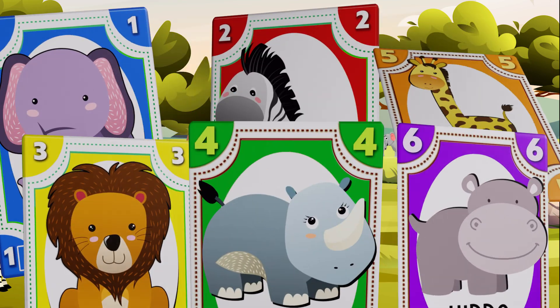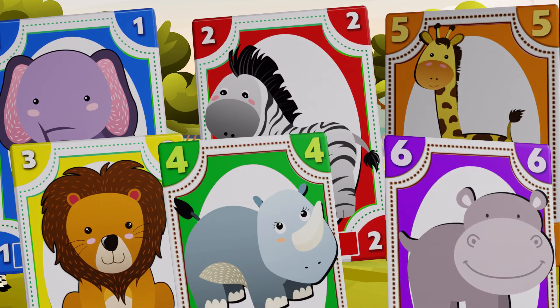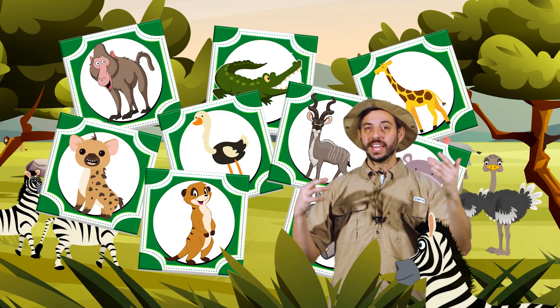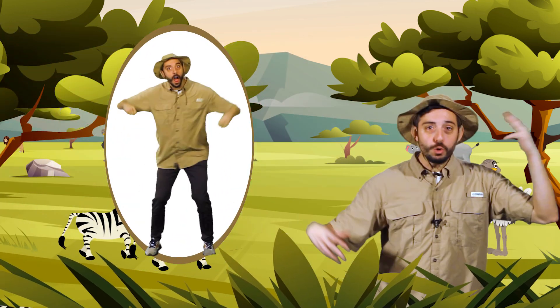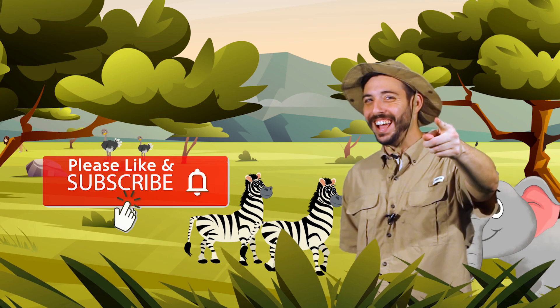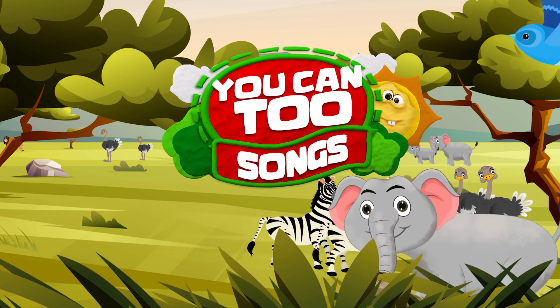Fantastic! Did you know a lot more than just six animals live in a savannah? You can learn more by checking out the videos in the playlist linked in the description. We can guess more animals, do goofy motions, and learn together. Be sure to like and subscribe. I'll see you next time!